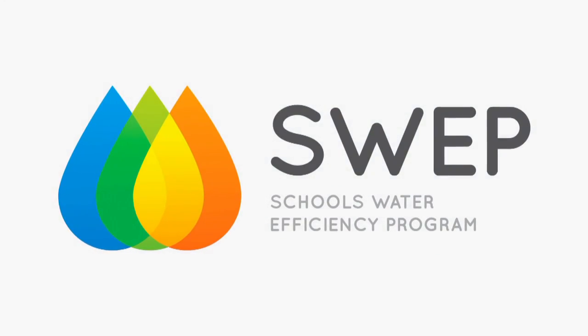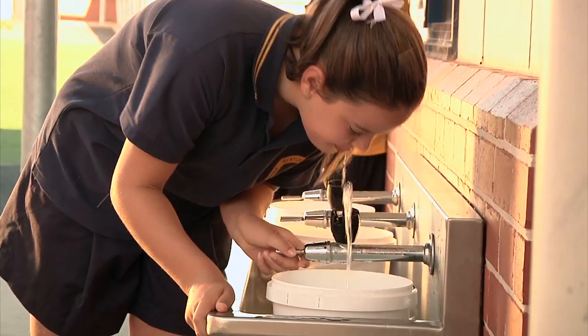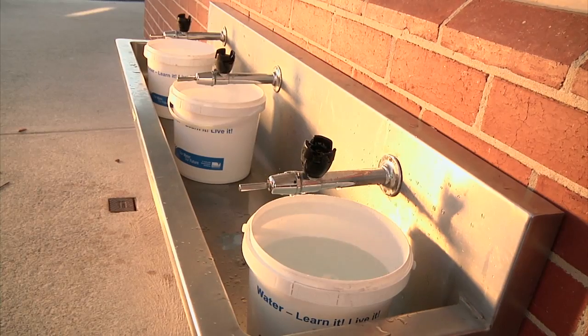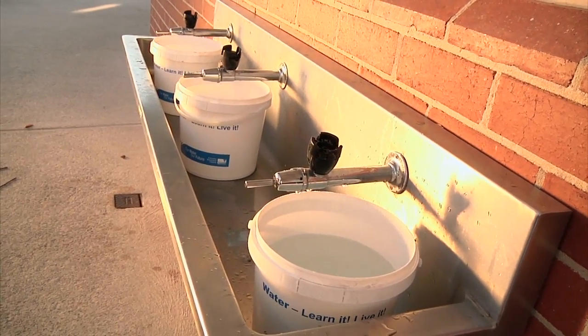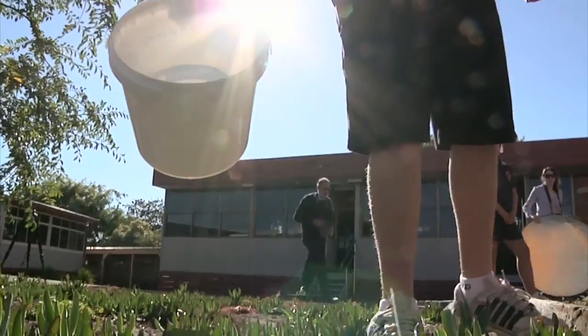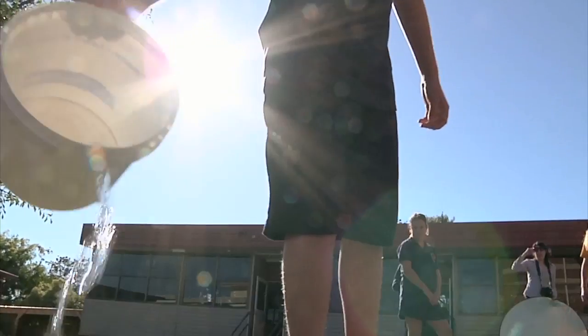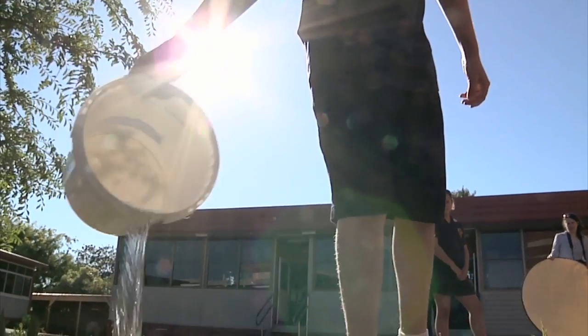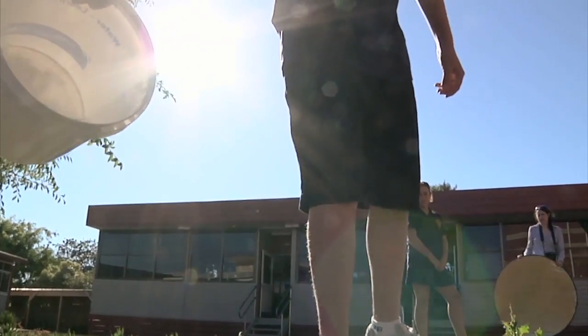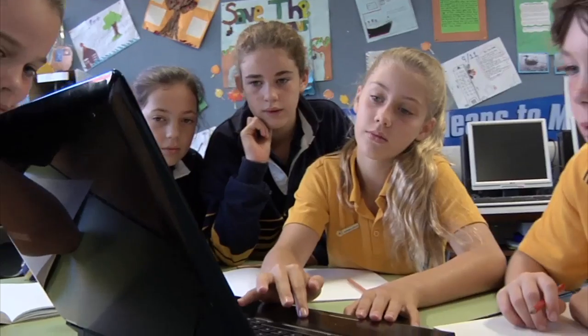The Schools Water Efficiency Program, or SWEP, is a jointly funded initiative by the Departments of Sustainability and Environment and Education and Early Childhood Development. SWEP has already improved the internal water use of more than 1,700 schools across Victoria by providing low-cost plumbing assistance. SWEP is now supplying and installing data loggers in schools to reduce leakage and continue the education and demonstration of water efficiency in practice.